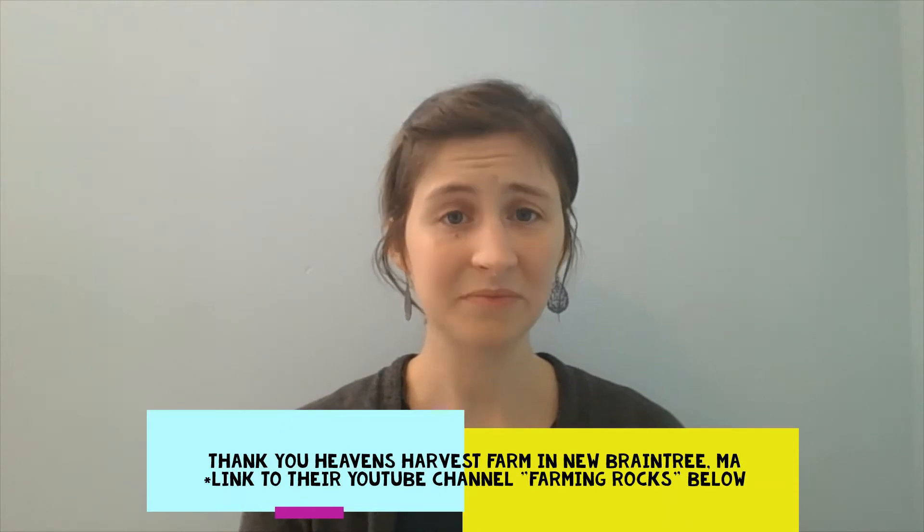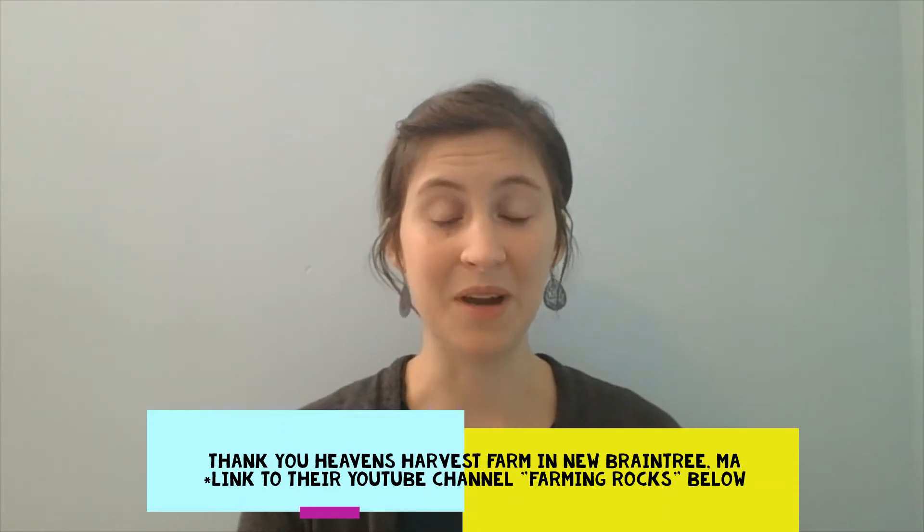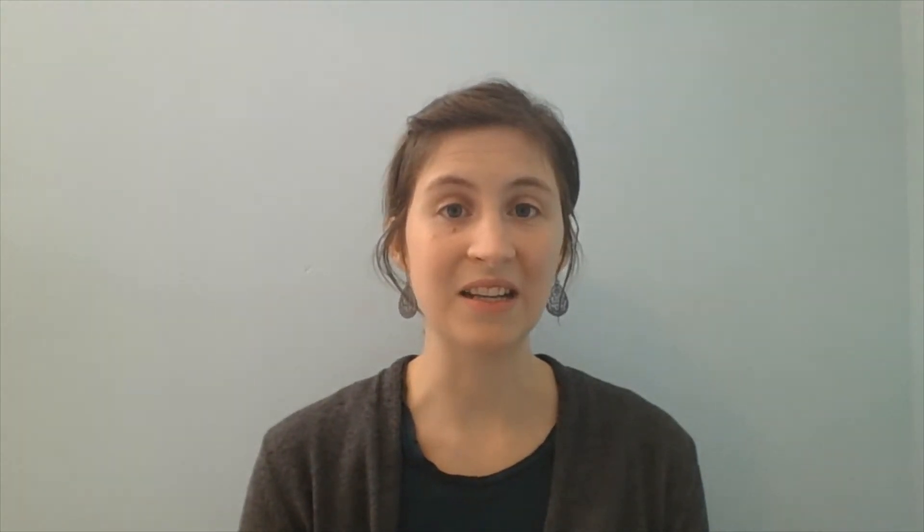Mostly it was green tomatoes that we were able to glean, and we enjoyed that as a process, the kids and I. We brought them home and the next day I made a salsa with them. They cooked down all day and I canned them later that night. So that was a very full day, full of projects.